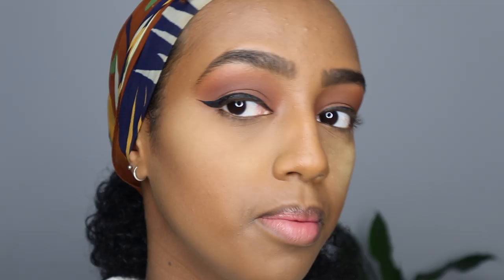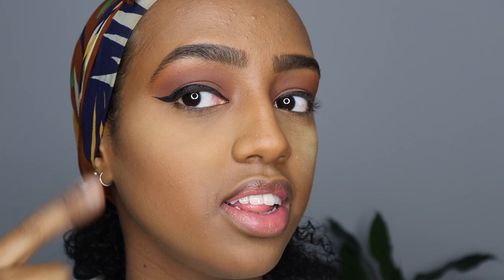Now that the eyeshadow is done, I'm going to use the Roller Liner by Benefit to make a winged liner. My wings always turn out different — I don't really like this one, but it is what it is.